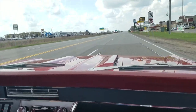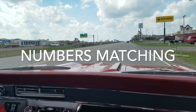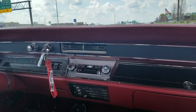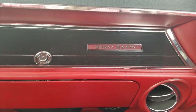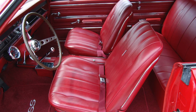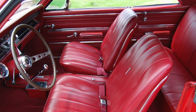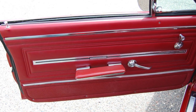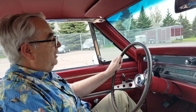She runs strong. We believe it to be a numbers matching motor — it has all the correct stuff under the hood, the right details, nicely detailed and correctly done. I really like the fact that it's got the center console original, all the original interior components, which really adds to the value of these cars because they're getting harder and harder to find that haven't been modified to the point of being more of a street machine.